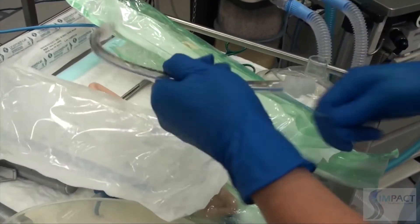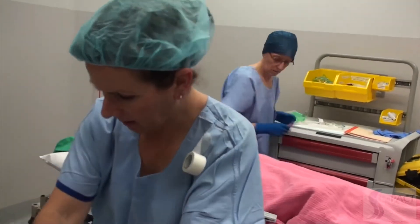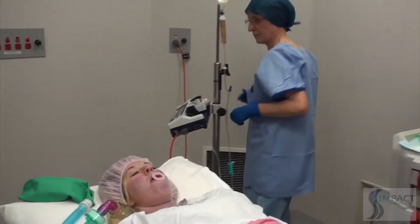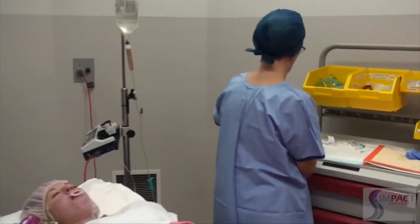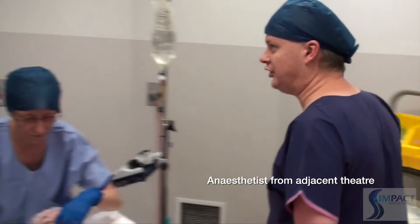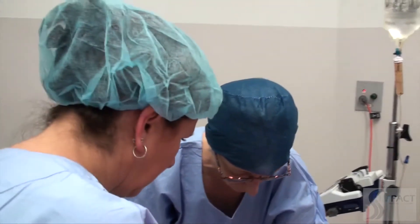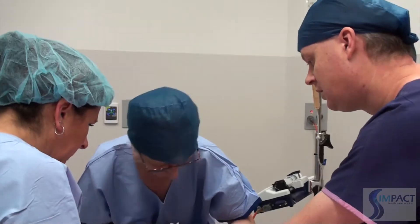Atropine 0.6mg is administered for bradycardia. A second clinician enters. The anaesthetist reports anticipating a difficult airway — LMA insertion and face mask ventilation have both been unsuccessful, and suxamethonium has been given. Laryngoscopy reveals a grade four view with the laryngeal pressure applied.